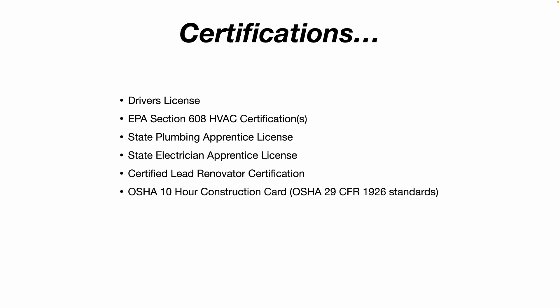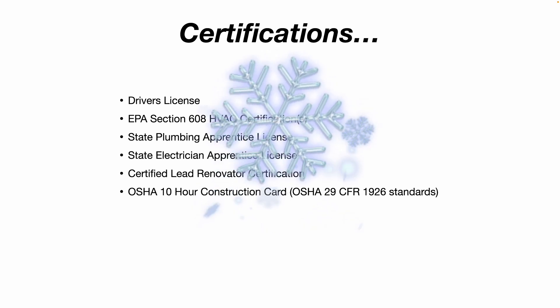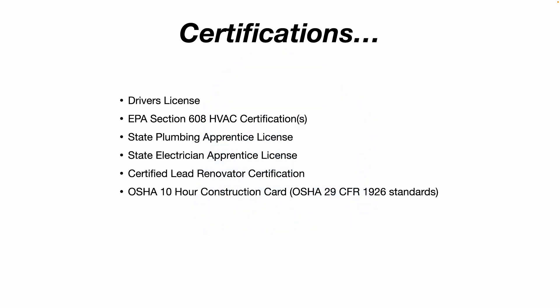Obviously, you need a driver's license with a clean driving record. But what I find is that a lot of companies strongly prefer you also have an EPA Section 608 HVAC certification. There are different types: Type 1, Type 2, Type 3, Universal, a Green certification, an Indoor Air Quality certification, and a Certified Maintenance Technician certification. You can get all of them or any combination to suit your specific situation.